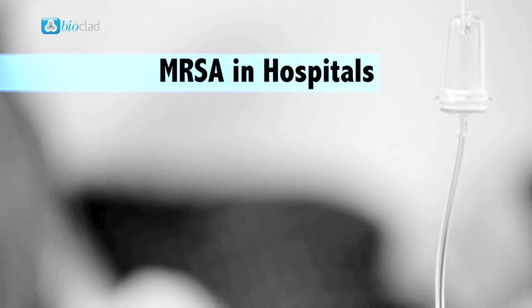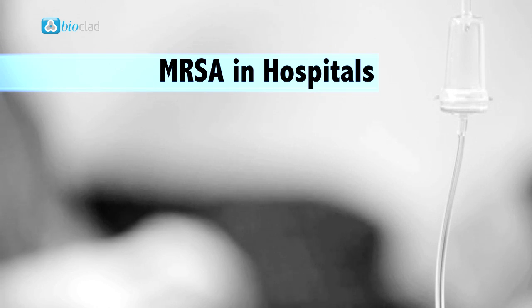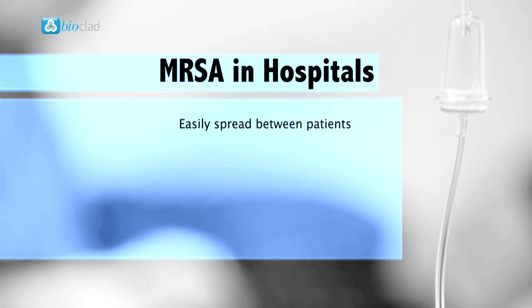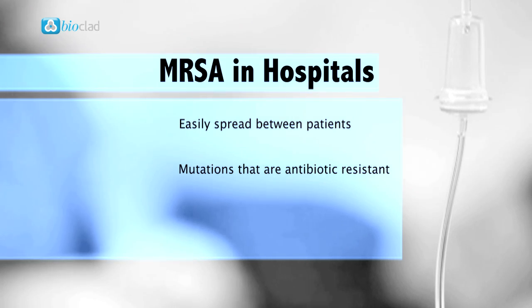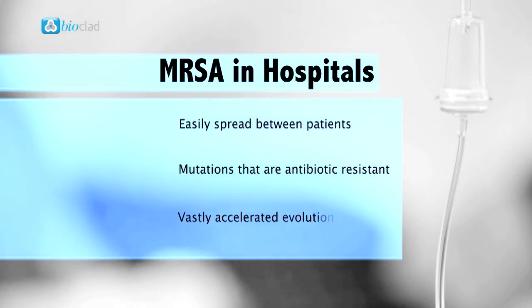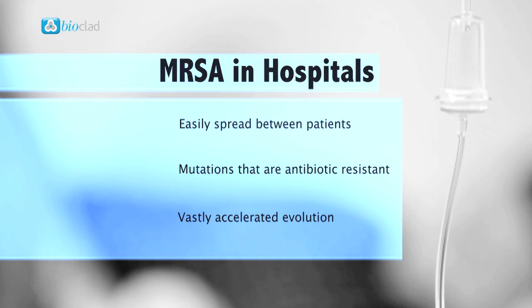MRSA has become synonymous with hospitals due to the quantity of vulnerable individuals in close proximity. Bacteria can easily spread between patients, and with existing strains containing mutations that are antibiotic resistant combining with new strains, a vastly accelerated evolution can take place.